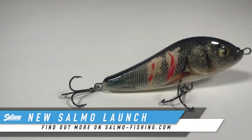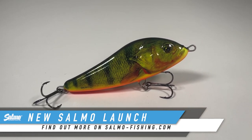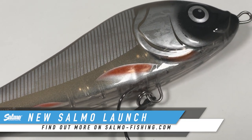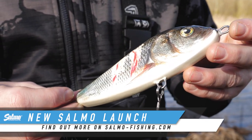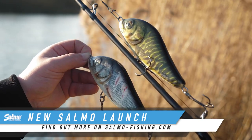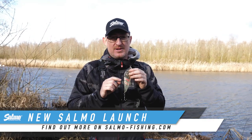Available in four colours, including one with a see-through belly that gives lots of attraction and looks really, really nice. We've got the Wounded Dace, the Real Pike, the Supernatural Hot Perch, and a new one — the brilliant Clear Silver IU, which has not been seen in the Salmo range before. These are limited edition, so they're going to fly out of the tackle shops. Make sure you get yours before they're gone.